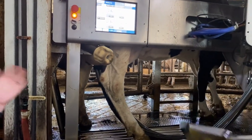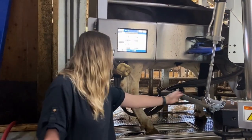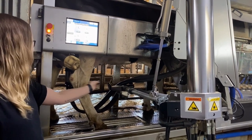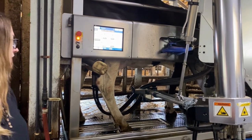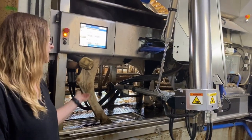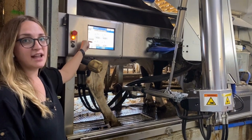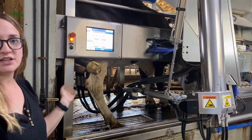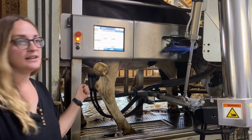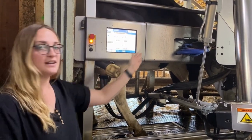The cows love the robots because they walk into them on their own. They get some yummy grain as a snack while getting milked. This robotic arm has a little laser on it that sees where the cows' teats are, and then it puts each cup on the teat all on its own. There are three steps to milking: first the robot washes each teat, then it puts on each teat cup — you can see the milk coming out of the cow in real time. Once the cow is done, it sprays the teat with iodine to keep it clean after milking. Then the front door opens, the cow steps out, and another cow can come in.